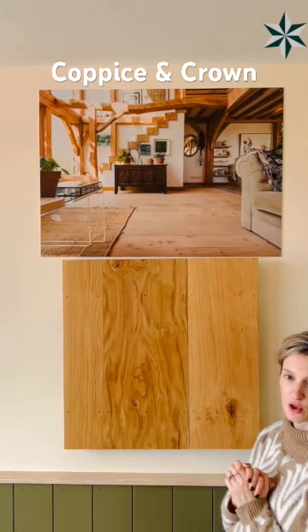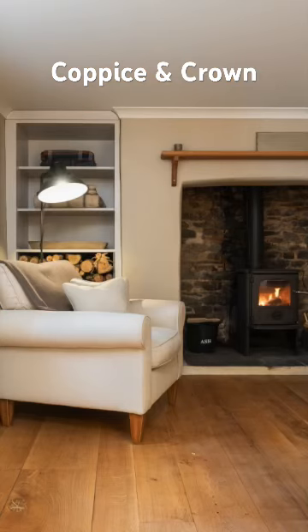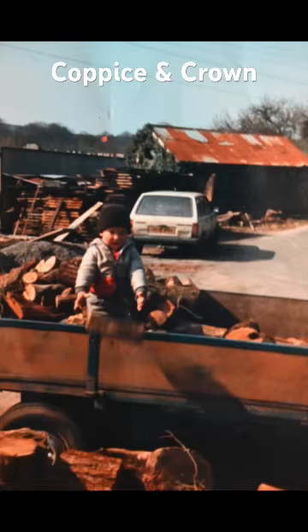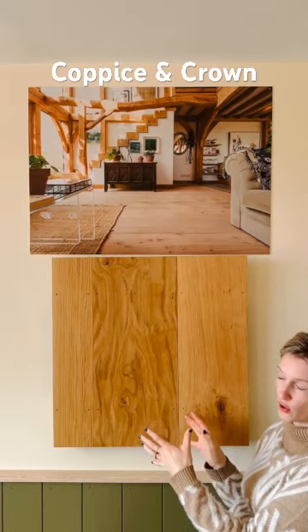Heya, it's Polly again from Copson Crown Flooring and here we're going to be talking about our Classic Oak. This is our signature flooring — this is the one our company started with back in 1979 and this is still one of our favourite floors of today.